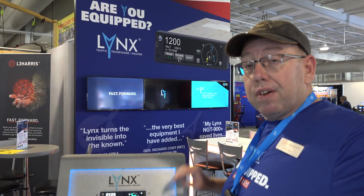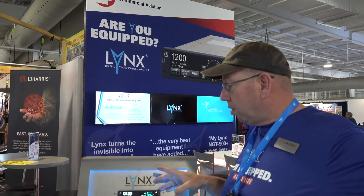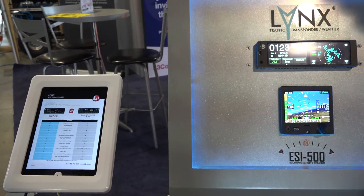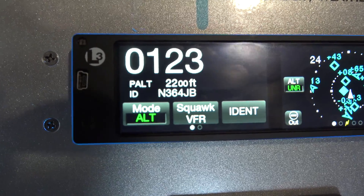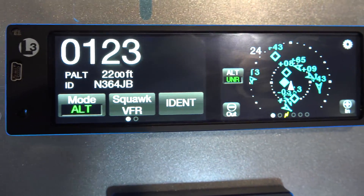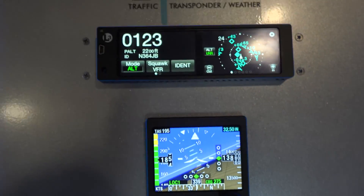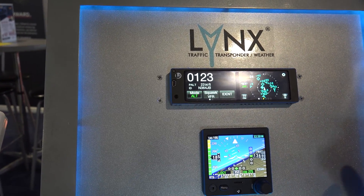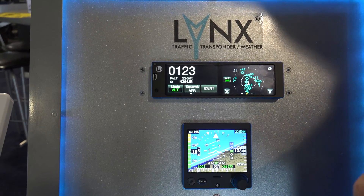The beauty of this box is it's the only ADS-B solution out there that actually has its own display. You're not required to have one — you can put it in many places — but you don't have to because everything is built into the box. I call it a one and done because everything is in the box and it's an easy install.